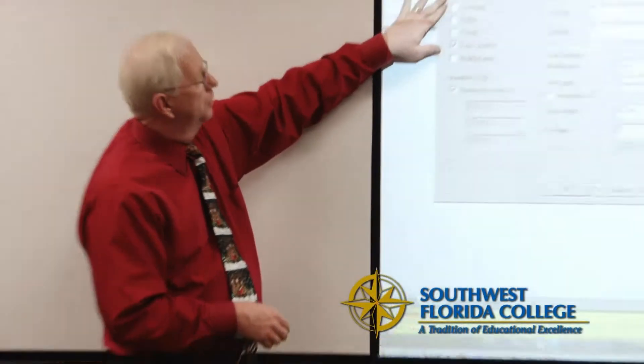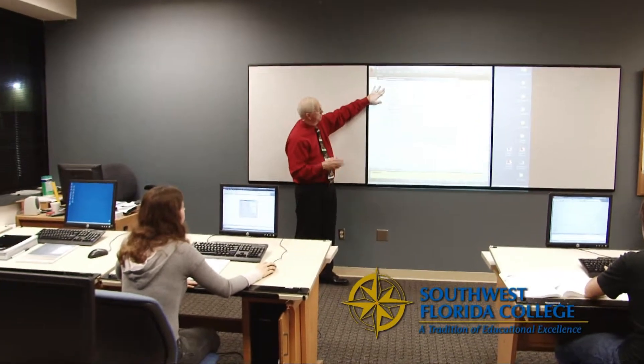My name is Mike Coldwell and I'm the program manager here at the Tampa campus for the design program. The design studies program includes the CAD, Computer Aided Drafting and Design, the graphic design programs which are the digital design and computer animation and multimedia, and I'm also overseeing the interior design right now.